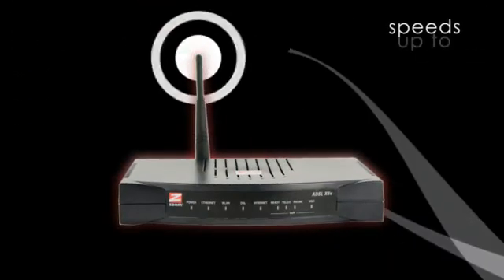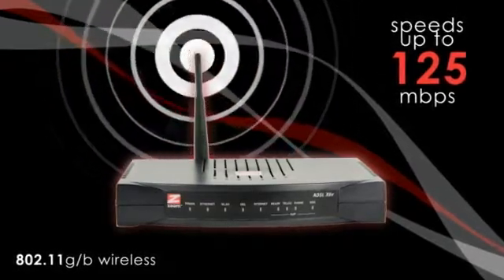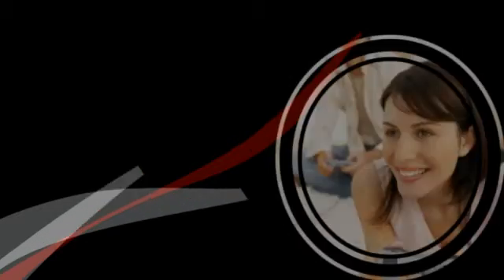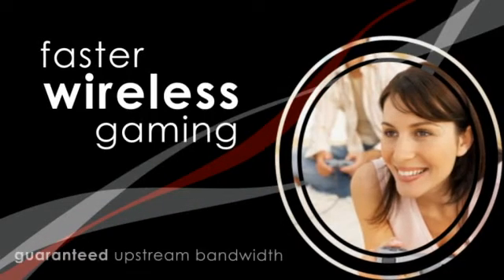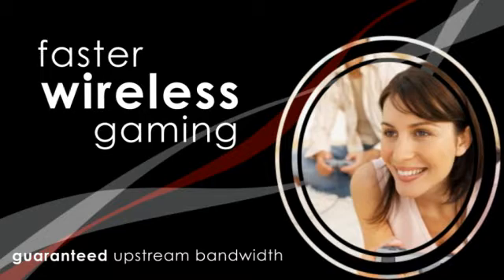The X6V has built-in quality of service to assure that voice quality is maintained. The router incorporates Zoom's distinctive Fast Lane feature, allowing users to easily establish quality of service for improved online gaming with guaranteed upstream bandwidth.